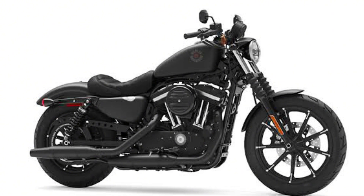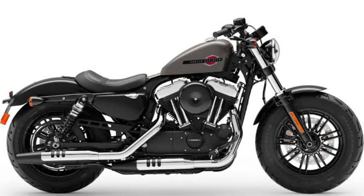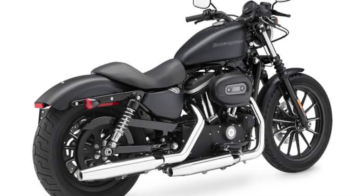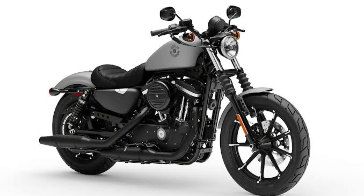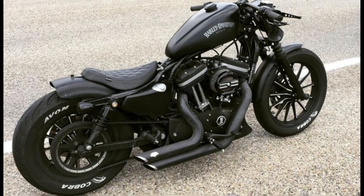If you're looking for a classic, stylish, and powerful motorcycle, the Harley-Davidson Iron 883 2024 model is a great option. It's a comfortable and easy-to-handle motorcycle that's perfect for cruising around town or hitting the open road.